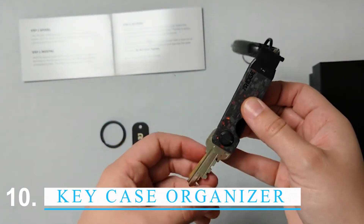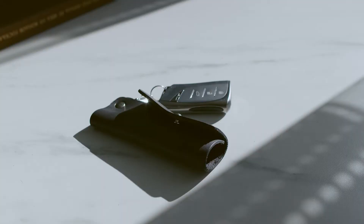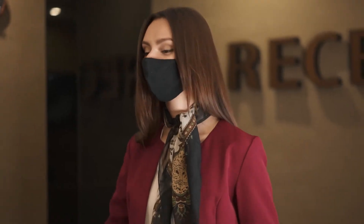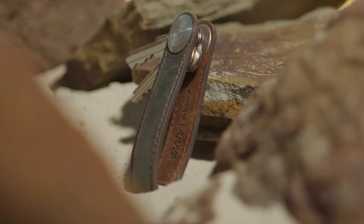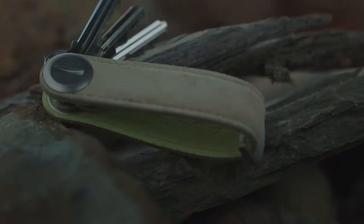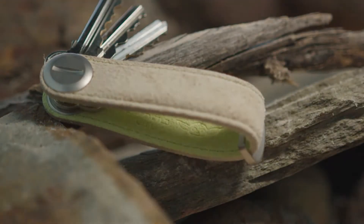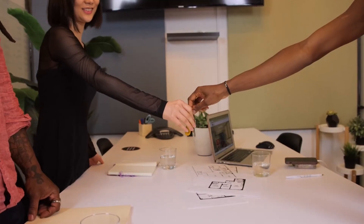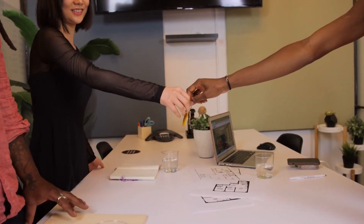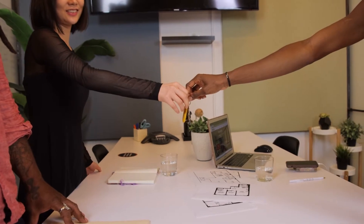The Ridge Key Organizer is a key case and key cover in one. It's a great way to keep your keys organized and safe. The key case is made of strong leather and closes with a snap. The key cover is made of clear plastic so you can see which keys are inside. You can keep all of your keys in one place with the key ring and key chain that come with the Ridge Key Organizer.